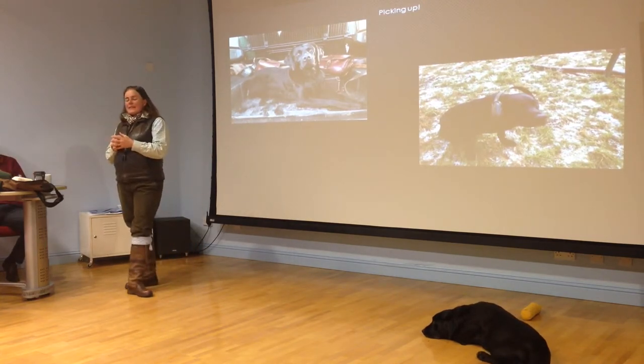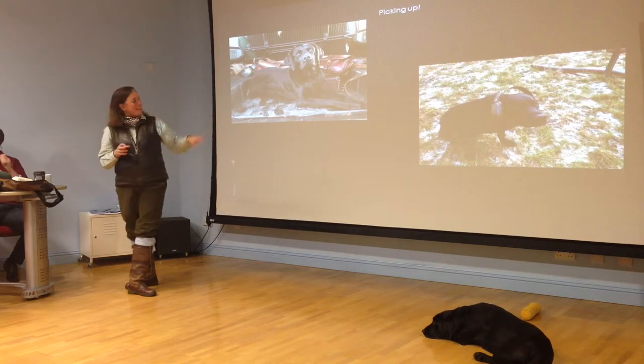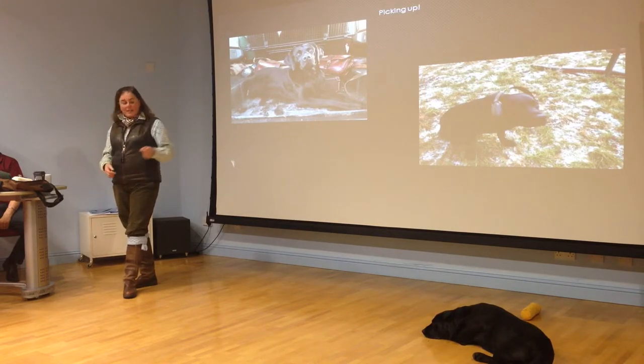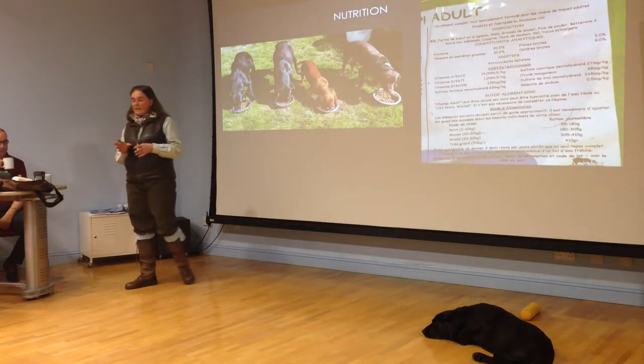We take the hearing of my gundogs very seriously and if they're working at the peg close in, we do protect their ears. A Labrador is the best dog to have close at a peg if you're not sweeping up after the guns. If you're with a gun, you need to have a Labrador because they'll stay a little bit calmer. As much as I love my Spaniels, they are wild.